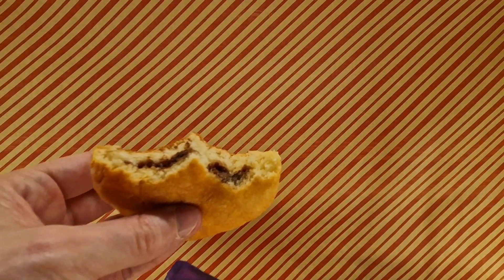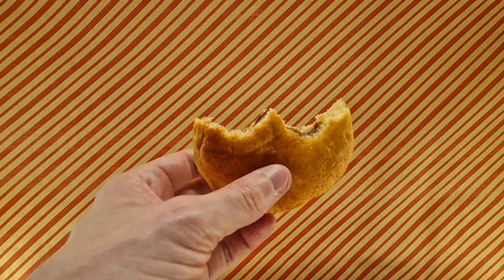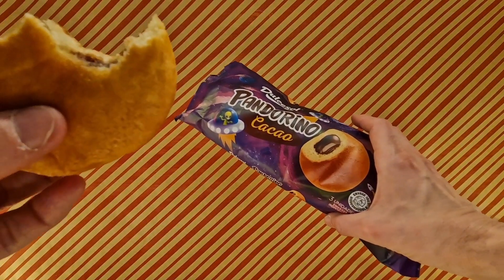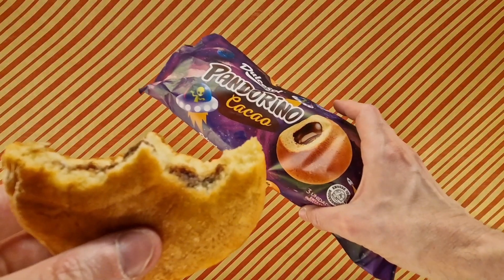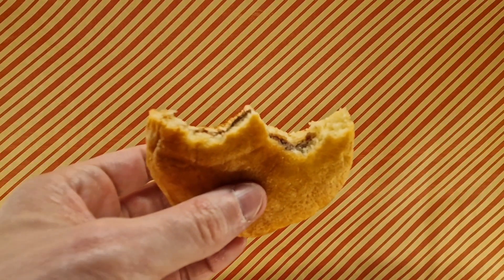Obviously not like the big blob on the packet, but not bad — not bad at all. So if you spot these around, maybe you won't, but if you do, they're worth taking a moment and giving them a consider and trying.